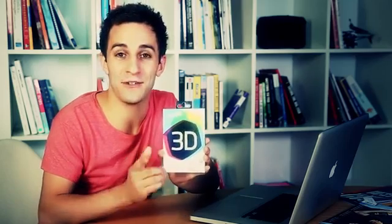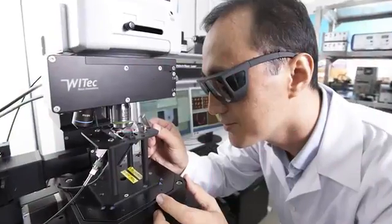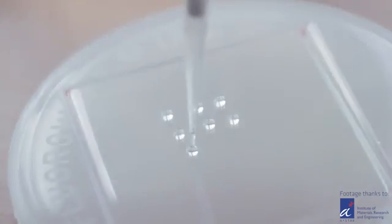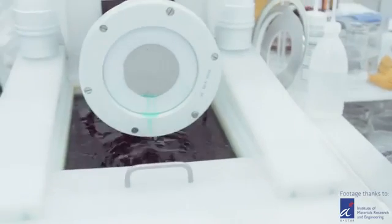At last, kick-ass 3D has come to the screen that you carry with you all day every day. Five years of research and development has produced this iPhone protector that, once fitted to your phone, makes it an instant 3D display. It miniaturises tiny lenses using nanotechnology to create small prisms on a thin plastic film that fits snugly on your iPhone's display, much like a screen protector.